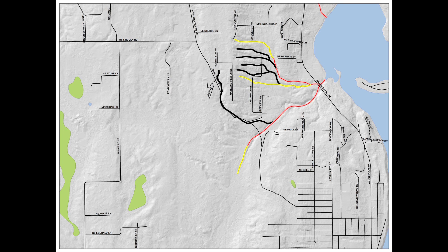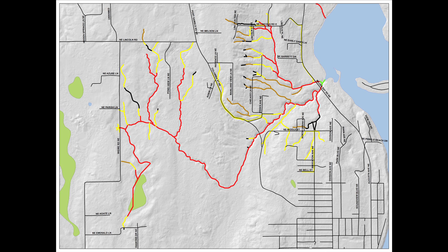For example, we're water typing now on the Kitsap Peninsula west of Seattle, and we're finding in one particular watershed that the regulatory map missed two-thirds, or 66 percent, of this watershed.